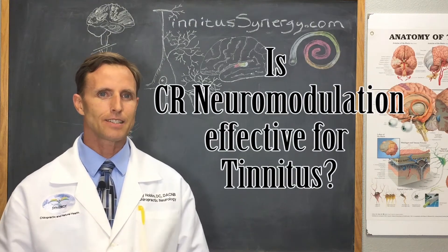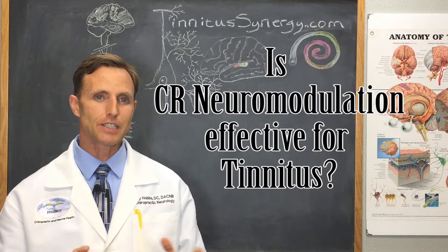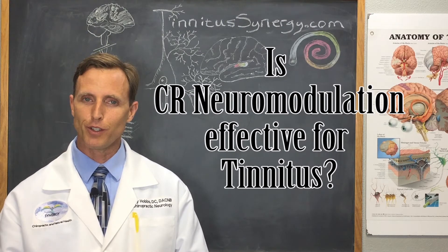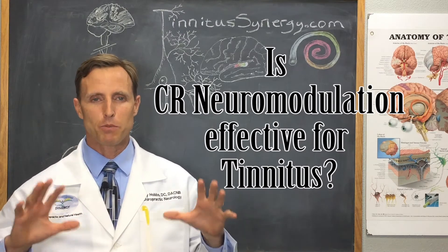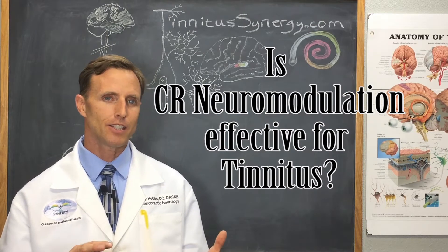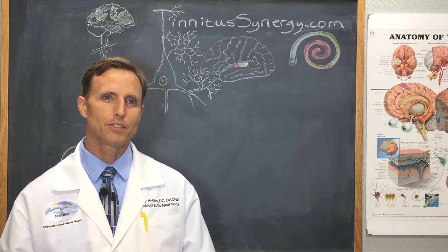The question for today is: is CR neuromodulation effective for tinnitus? This is the last in a series of eight episodes on electrocuting or otherwise directly altering the electrical current in the brain to help tinnitus. We needed all those previous episodes to thoroughly understand the logic behind CR neuromodulation for tinnitus. The answer today comes from several sources.